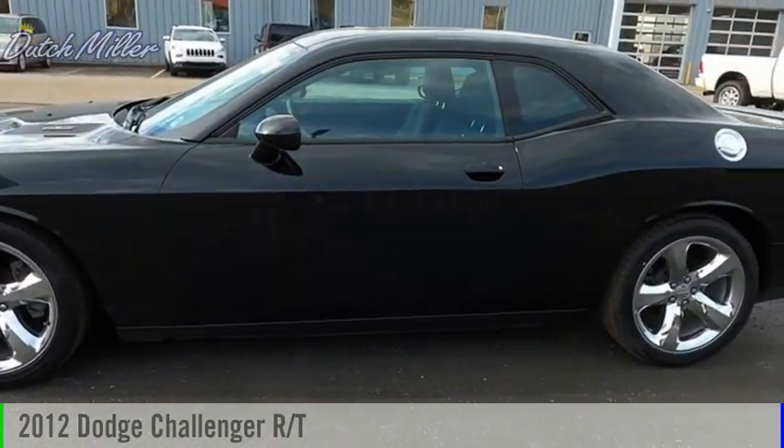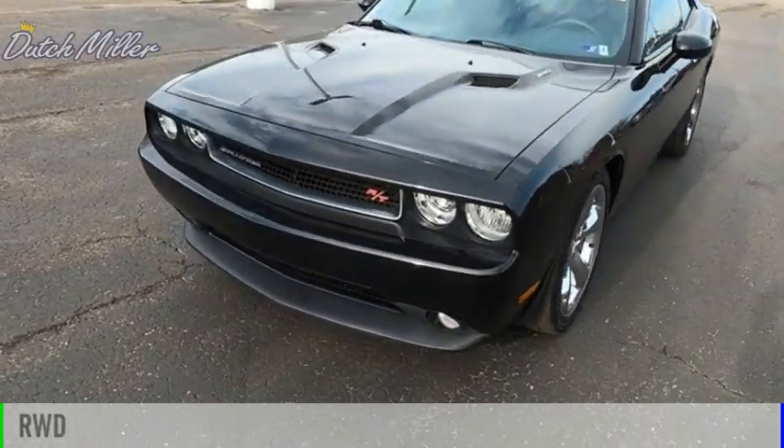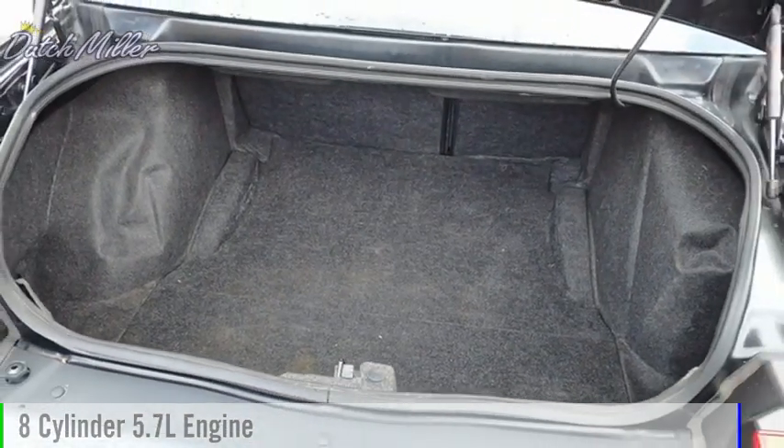Stop by and take a look at the 2012 Challenger. This vehicle is powered by a rear-wheel drive, 8-cylinder, 5.7-liter engine.